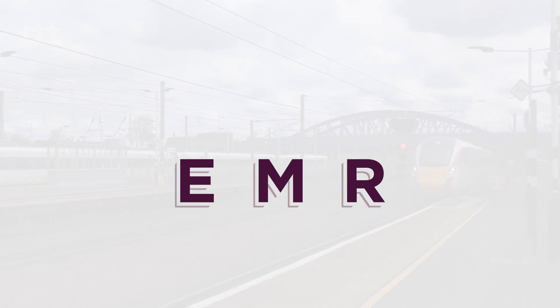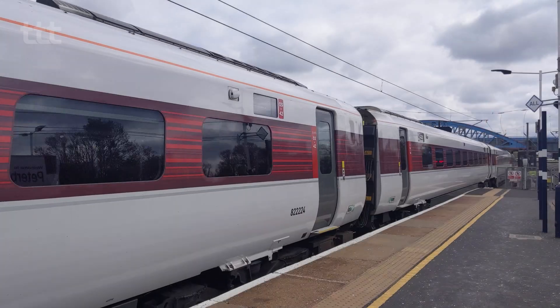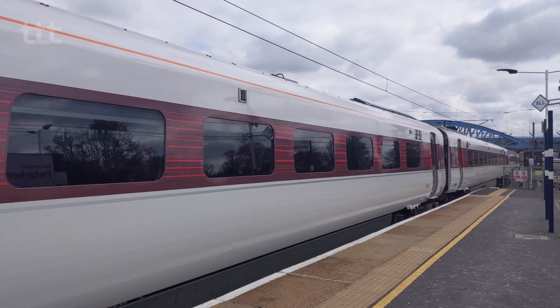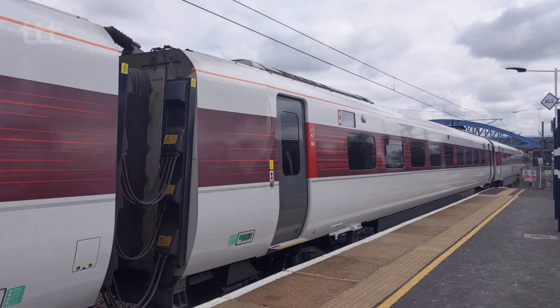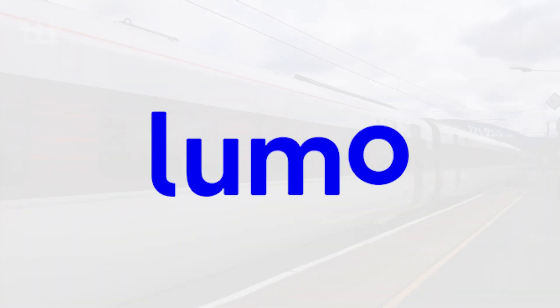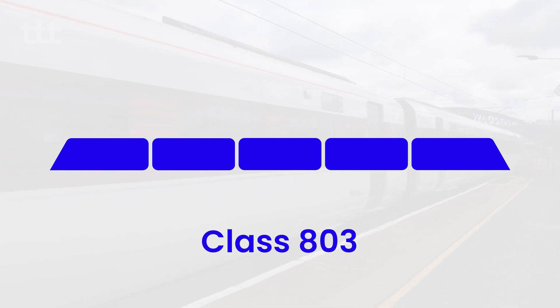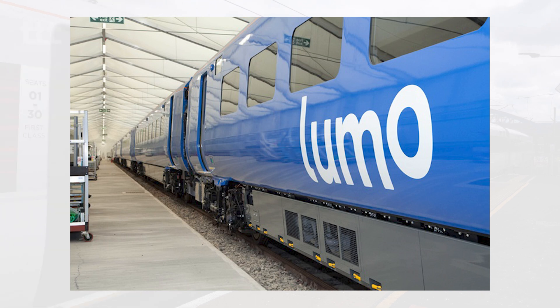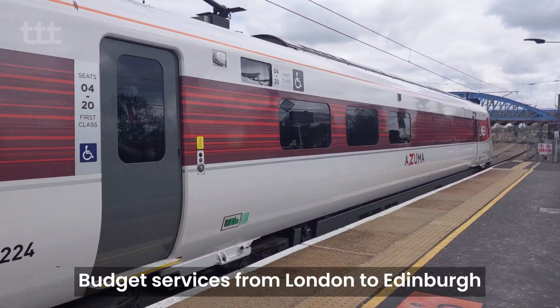Furthermore, East Midlands Railway and Avanti West Coast both announced orders for various AT300 trains in 2019. The recently unveiled budget operator LUMO will be operating five-car Class 803s for its open access service beginning October 2021.